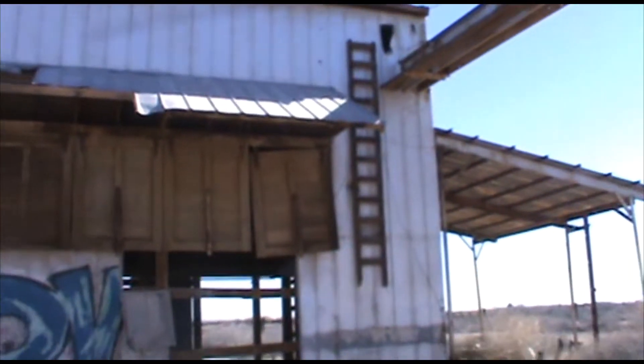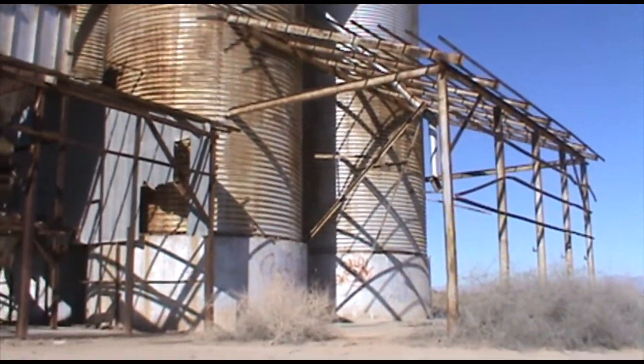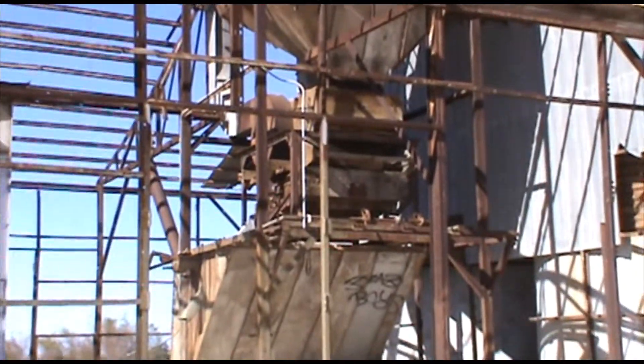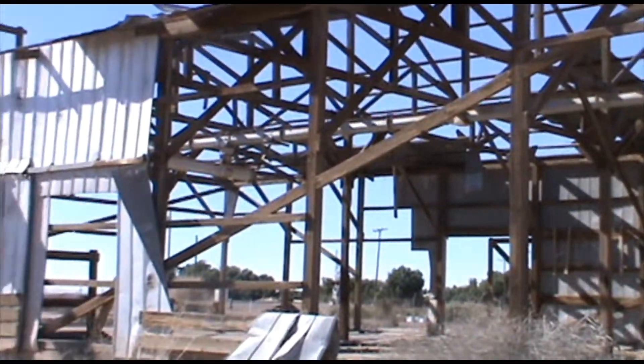Look at that old ladder — that's awesome. And then right here too, look at that. Not much left anymore.